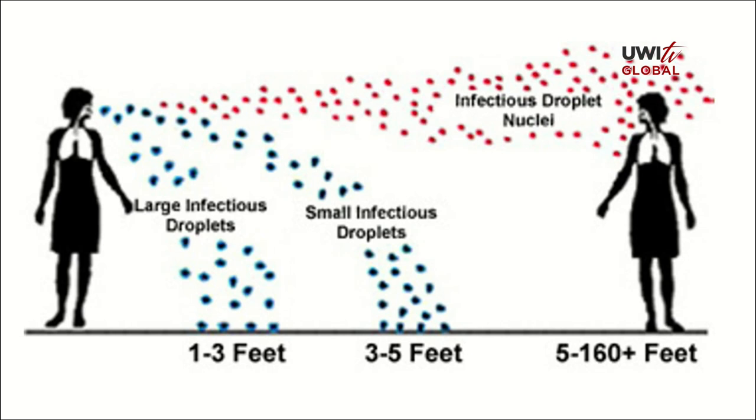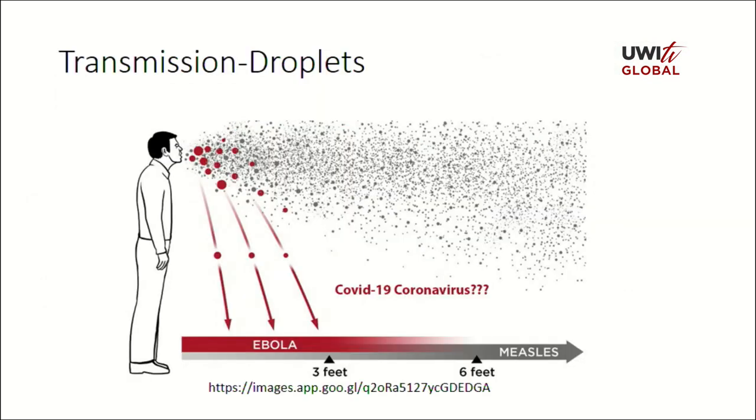The virus infects the respiratory tract. Initially it will infect the upper respiratory tract, multiply within the epithelium of the nasal passages and the throat, and in 20% of cases will rapidly move to the lower respiratory tract. Patients, when they present with symptoms, will cough — not so much sneezing, not so much runny nose — and high fever. This diagram is showing you the distance that the droplets generated when we cough can travel. Based on other coronaviruses, we can say that safely it can go up to 6 feet, but with larger droplets, 3 feet.